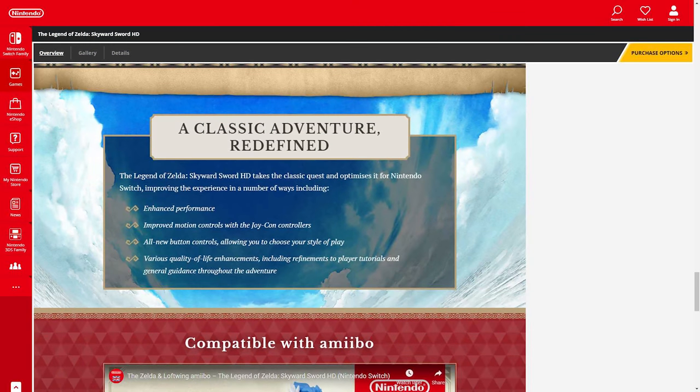The site says Skyward Sword HD 'takes the classic quest and optimizes it for the Nintendo Switch, improving the experience in a number of ways including enhanced performance' — so it does go to 1080p and 60fps. It also lists improved motion controls with the Joy-Con controllers, all-new button controls allowing you to choose your style of play, and then this interesting one: 'various quality of life enhancements including refinements to player tutorials and general guidance throughout the adventure.'